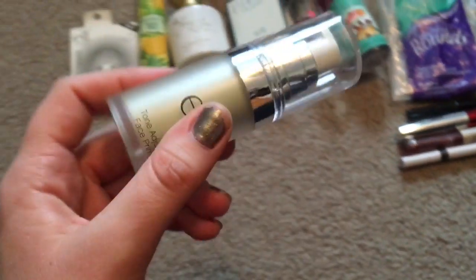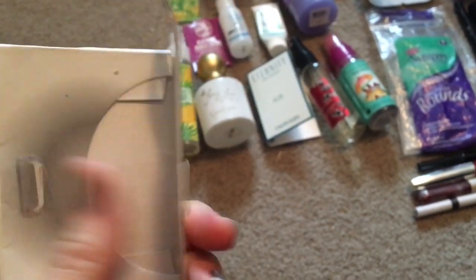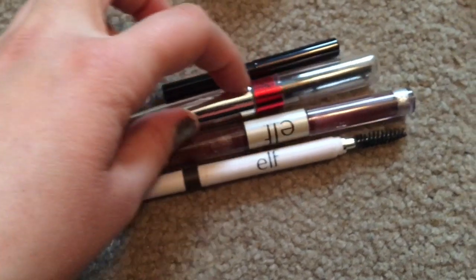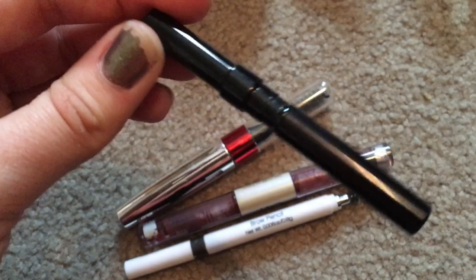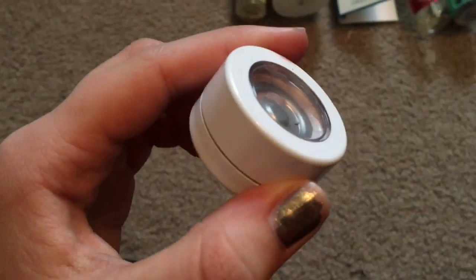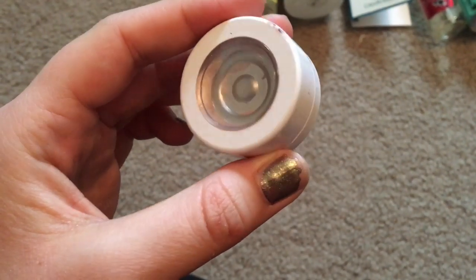Next is an ELF primer. There's also a shine eraser — it had two sheets left and I used them. Some brow products: brow gels, a lot of ELF, a Physician's Formula one, and a Kevyn Aucoin brow gel pencil that I ended up really liking.